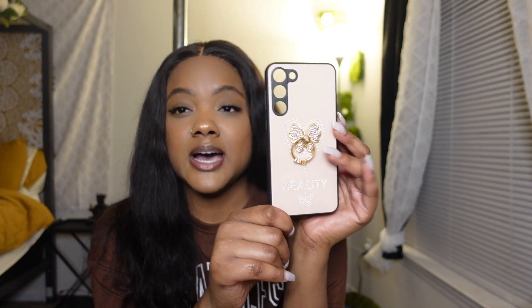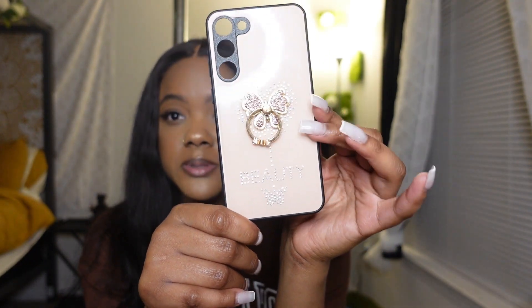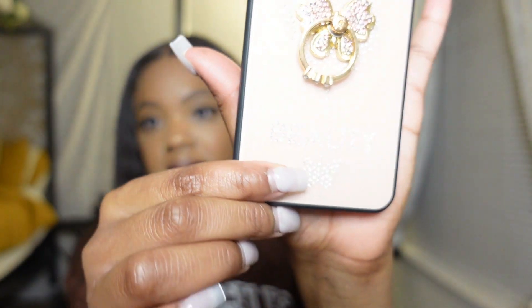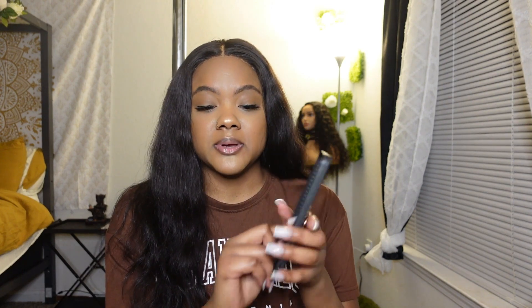This next one has a ring-type holder on it and comes with a butterfly design and it says 'Beauty with Diamonds' at the bottom — it's really cute. I dropped it with this phone case as well and it works pretty well. Not that I'm dropping my phone on purpose, but yes, I really like all three of my phone cases.